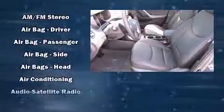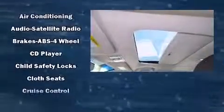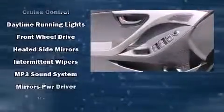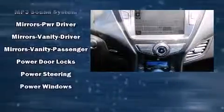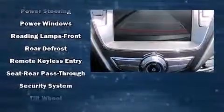Audio features include a CD player with MP3 capability, steering wheel mounted audio controls, and six speakers, enhancing the audio experience throughout the interior. Passengers are protected by various safety and security features, including front and side impact airbags, traction control, a panic alarm, and four-wheel disc brakes with ABS.